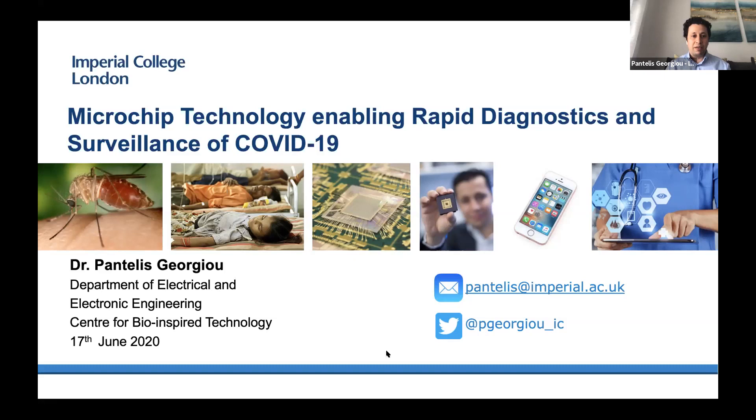I'm not a life scientist or a medic — I'm an engineer, and my background is in microchip technology. I'll be speaking about the technology that's actually powering our rapid diagnostic.